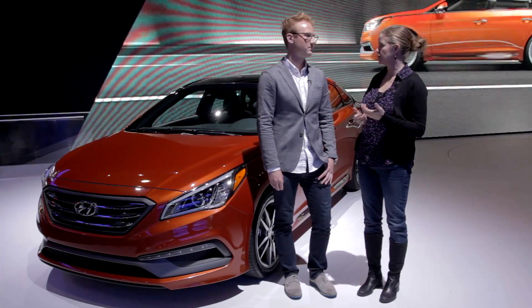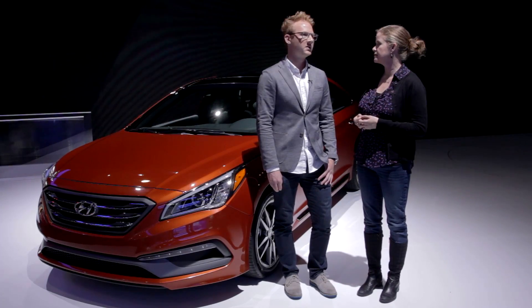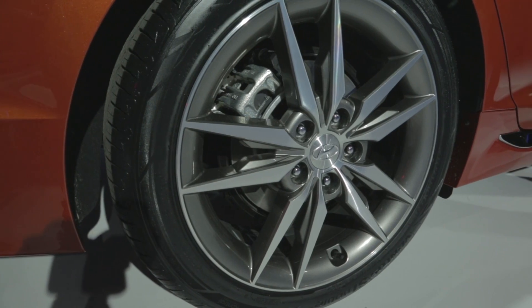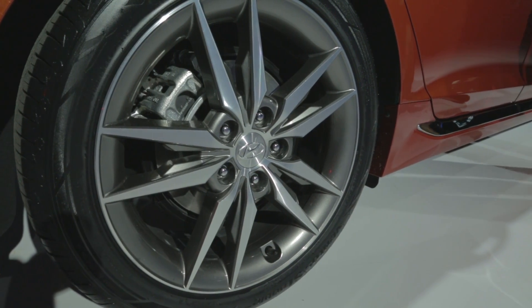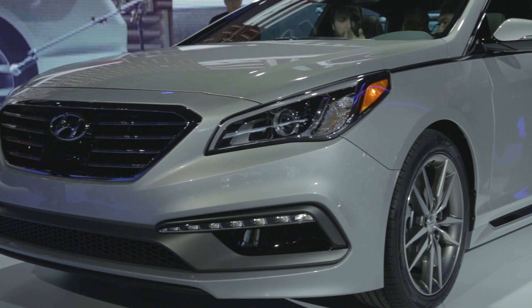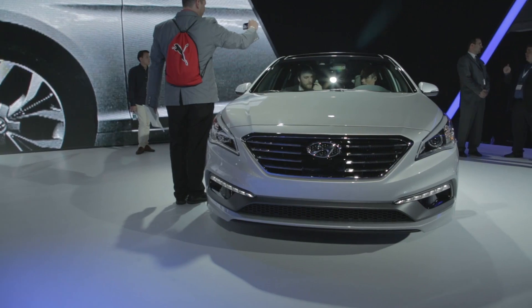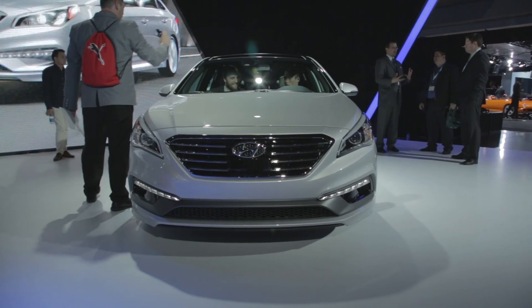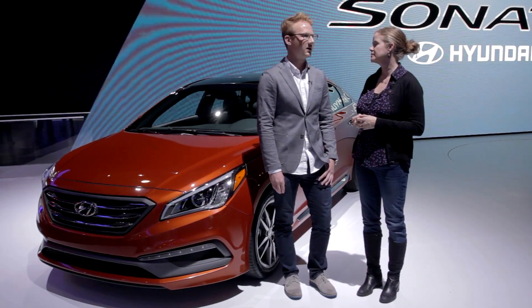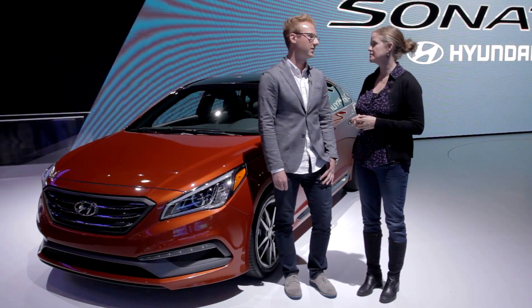You've driven the last Sonata — are you looking forward to driving this one? I am. The last Sonata was a nice car to drive, but I expect this car to be a little bit sportier with a better ride, and the interior should be improved. Hyundai said they really focused on interior space and ergonomics. They've also been testing the car at the Nürburgring to give it a much more sporty feel on the road, which could be good or bad depending on what kind of driver you are. A lot of commuters are going to be buying this car, so they might not like a stiffer ride. The upside is the steering will be much more responsive and it'll handle better on the road.